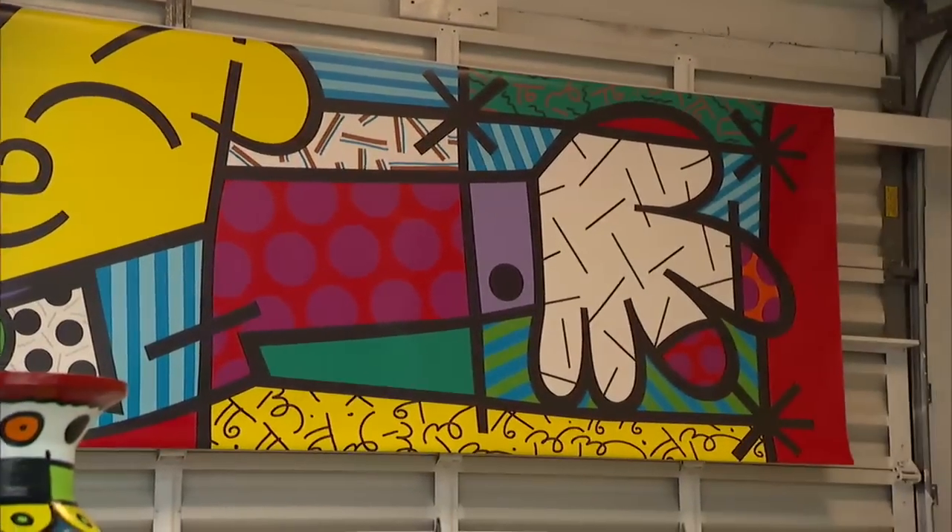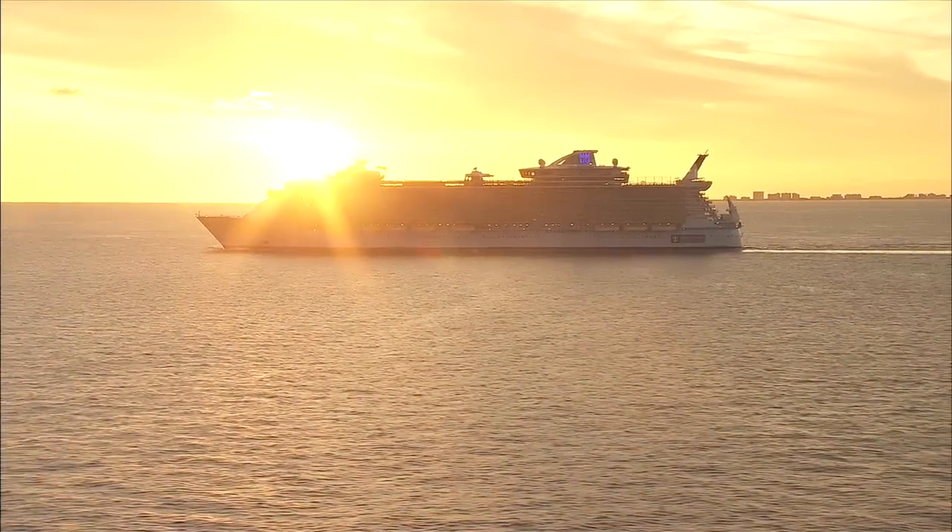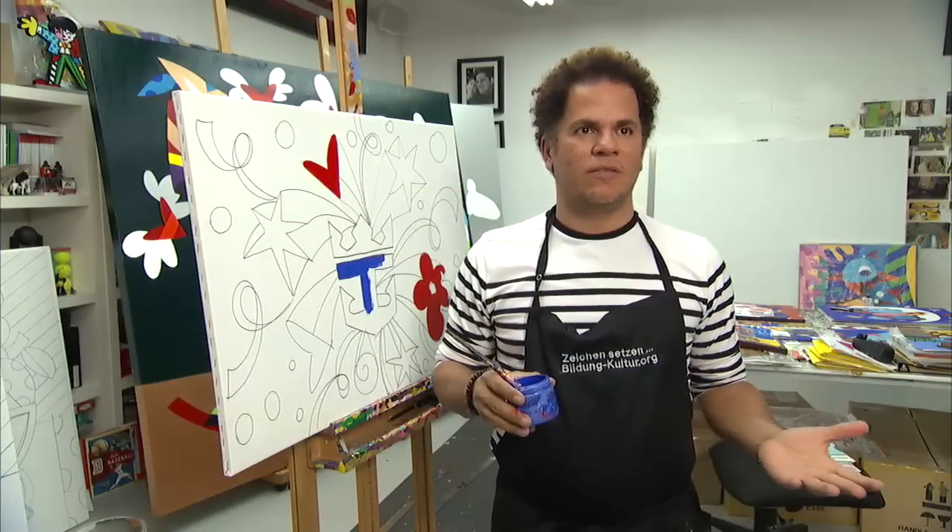I do like the idea of having my art in a place like this incredible ship. It's a massive piece of art, basically. And having my work over there is a great partnership. I love that.